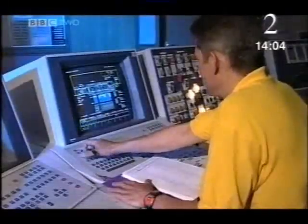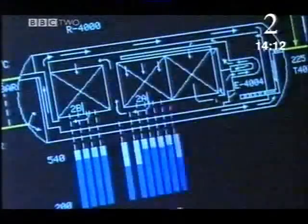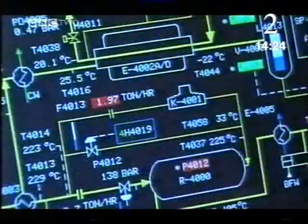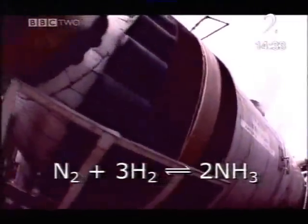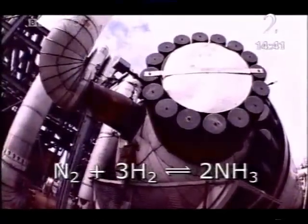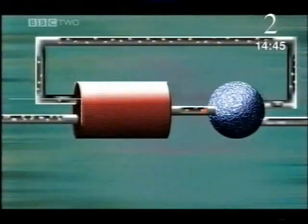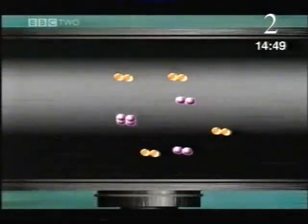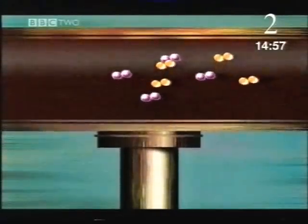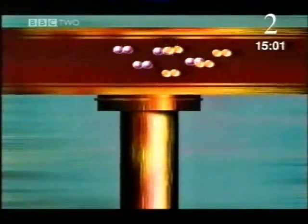Back at the Haber process plant, this is the control room — outside, more than 24 kilometres of pipe; inside, a 24-hour balancing act. High pressure and cool temperature would make lots of ammonia, but it would take too long. So they have to heat the reaction up — that makes it go faster, but it also makes the ammonia break down quicker. Somewhere in between there's an optimum: a temperature and pressure that works best. The final stage starts with a compressor that pressurises a mixture of nitrogen and hydrogen gas to about 200 times atmospheric pressure, forcing the temperature up to about 350 Celsius and splitting the gas molecules apart.